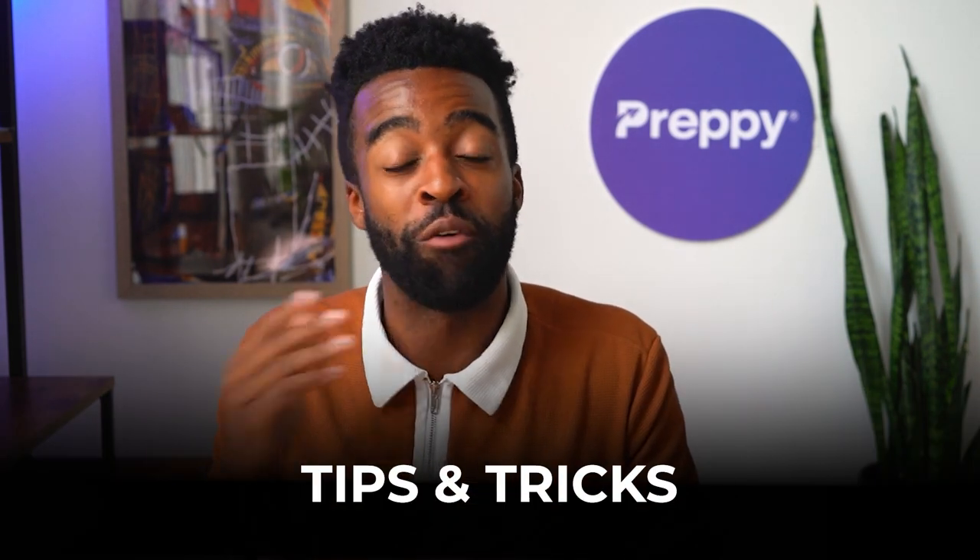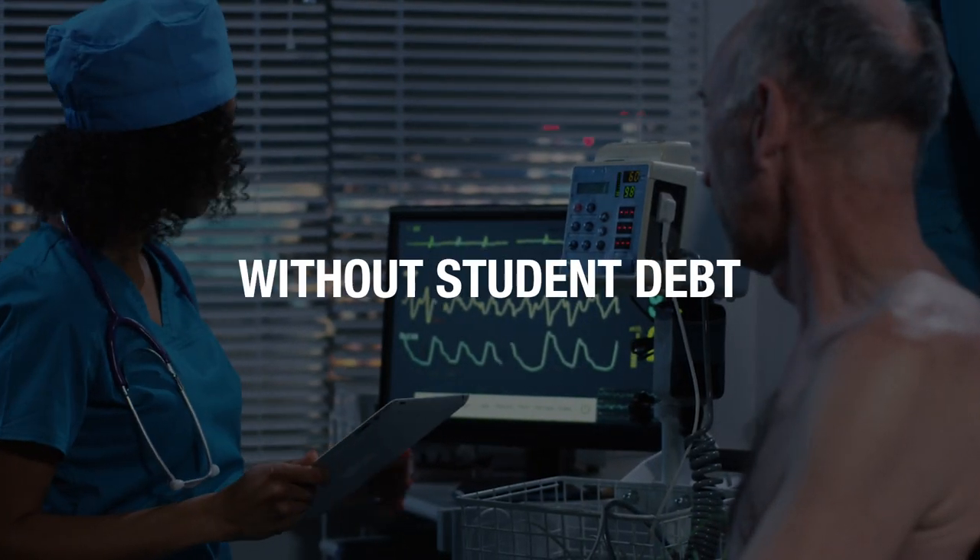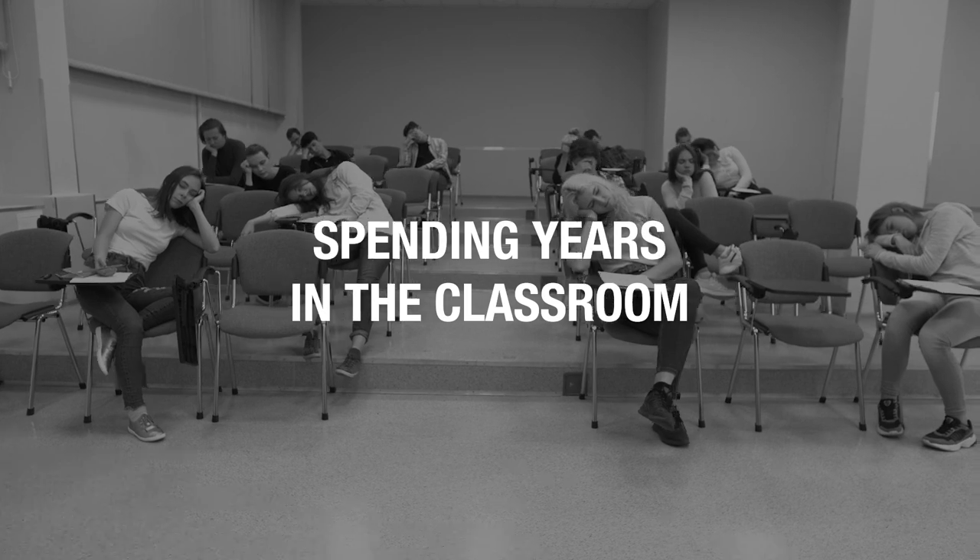So make sure you stick around to the end and we will learn about all of that. If you're new to this channel, this is Certified Success, and here we share tips and tricks for busy adults to start their dream careers faster without student debt and spending years in the classroom.